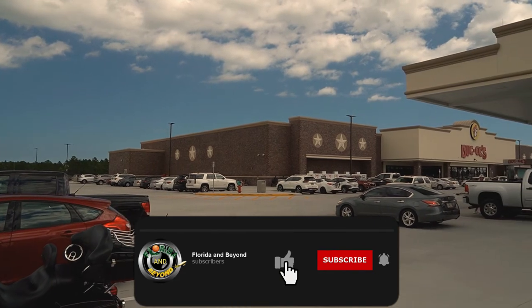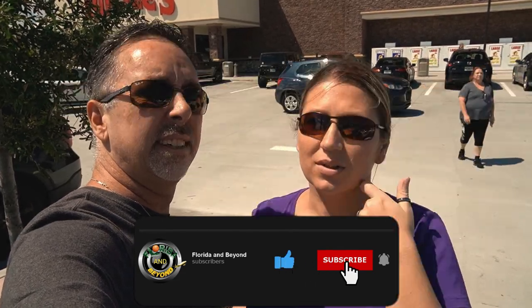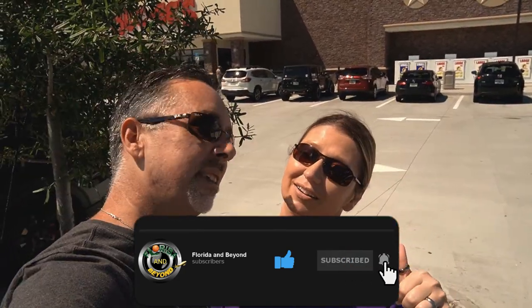This one I think is 50,000 square feet. Supposedly they have the cleanest bathrooms in the world. They also have the biggest car wash. It's pretty packed too, so it must be mobbed inside. Let's go check it out.